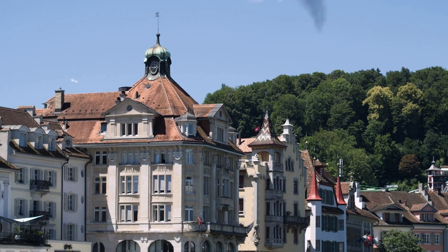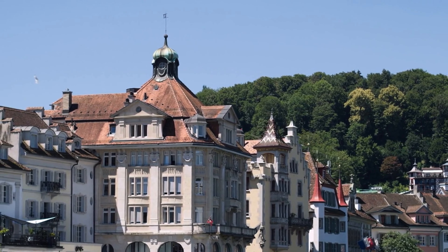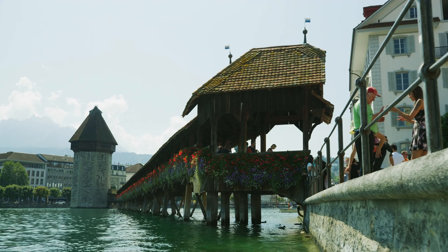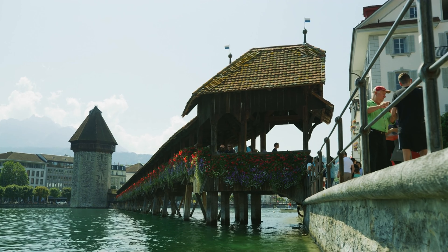Lucerne, with its medieval architecture and lakeside charm, is one of Switzerland's most picturesque towns. A short train ride from Zurich, Lucerne is home to the iconic Kappelbrücke, Chapel Bridge and the Swiss Museum of Transport.